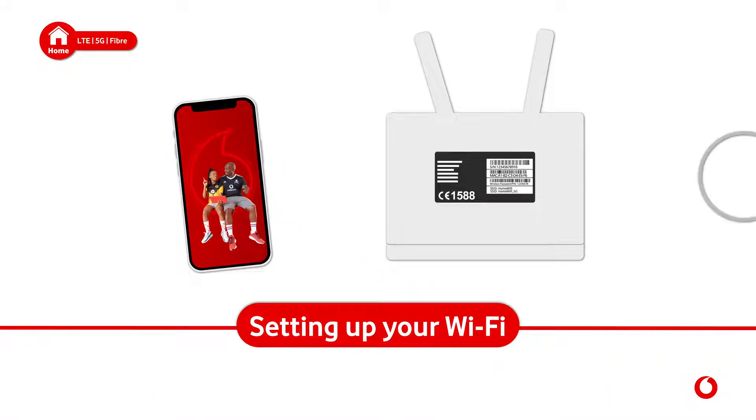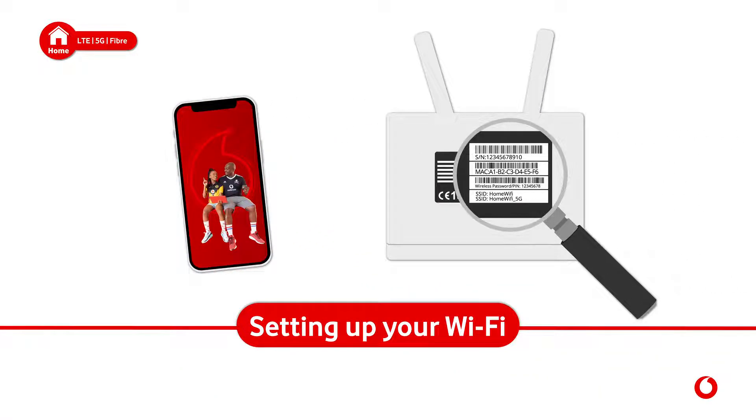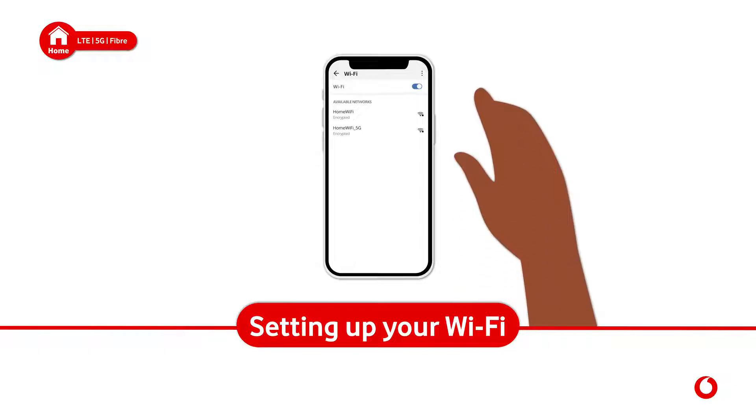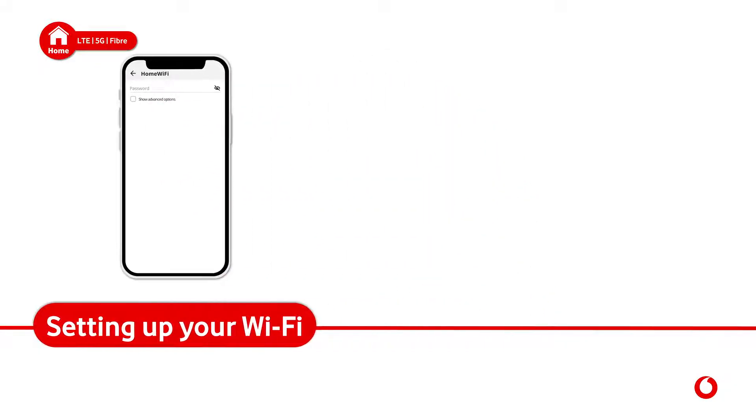To connect to Wi-Fi, you will need to check the default network name and password on the back of the router. On your Wi-Fi-enabled device, select the network and enter the password.